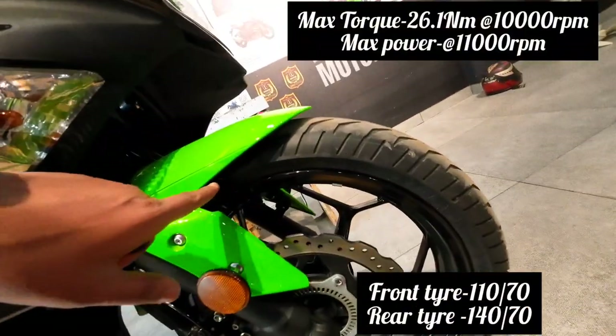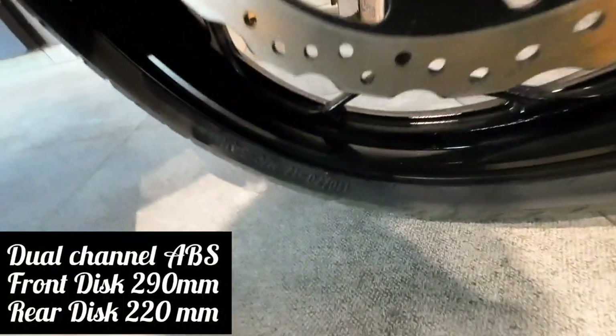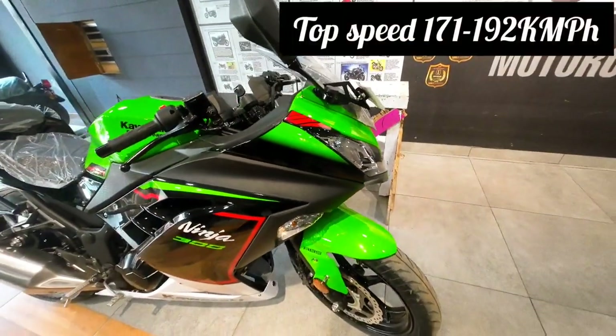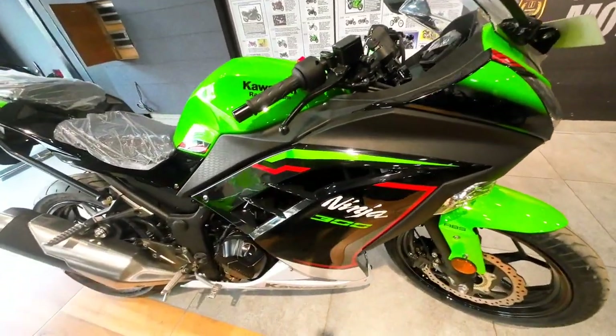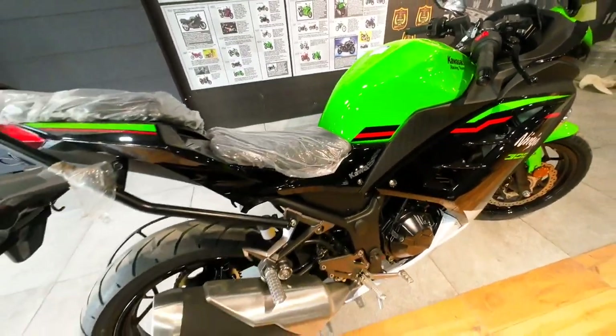The bike is a mini beast in its 300cc segment. The price of this bike is 3.40 lakhs. It uses a 296cc BS-6 parallel cooled four-stroke engine with a maximum torque of 26.1 Nm at 10,000 rpm and maximum power of 39 PS at 11,000 rpm.